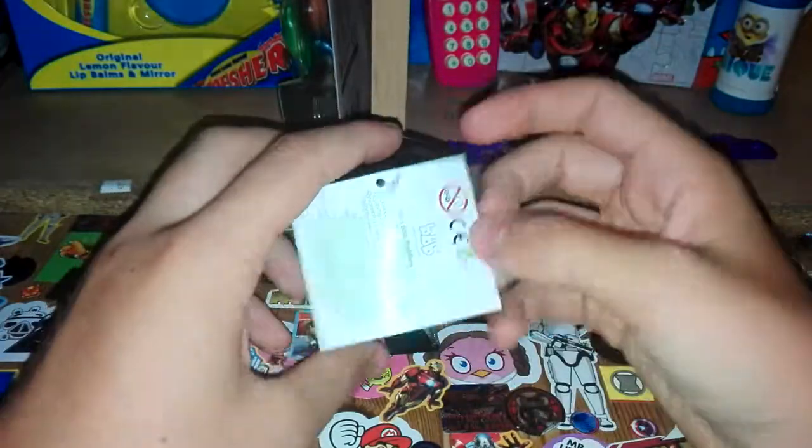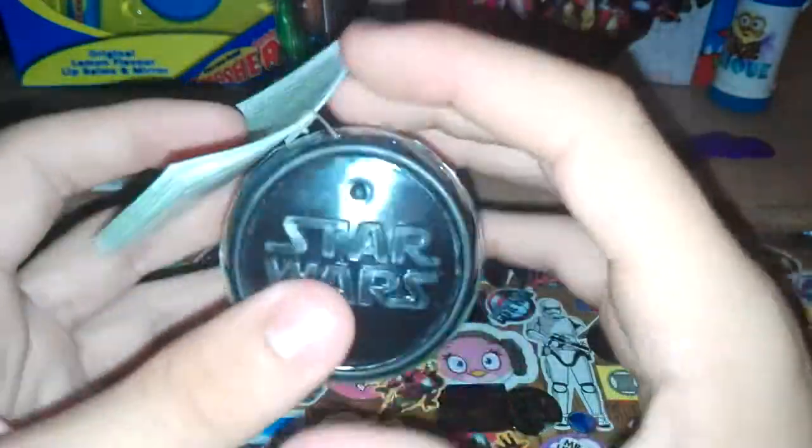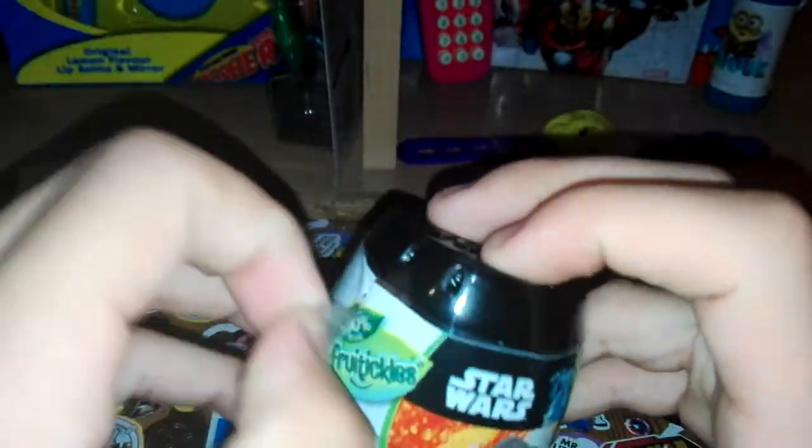Welcome back! Today we have Star Wars Surprises — I think it's called 'Fruiticles' or something like that. I saw this in Asda today and thought I'd pick it up. It was only 85p, so very cheap. It's got the Star Wars logo printed on it, a Bon Bon Buddies label, and lots of different languages, so it's definitely sold in different countries. It's licensed by Star Wars and ties in with the new film.